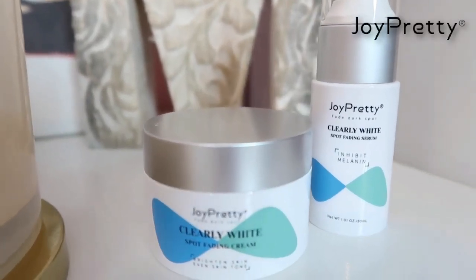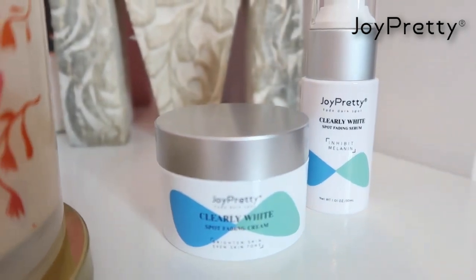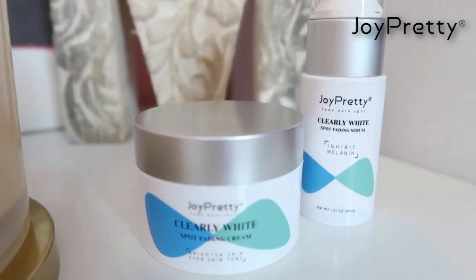Hey Glam Fam! Today I have two amazing products that I wanted to pop in and share with you all. Both of these items are from Joy Pretty. I have the Clearly White Spot Fading Cream and I also have the Clearly White Spot Fading Serum.